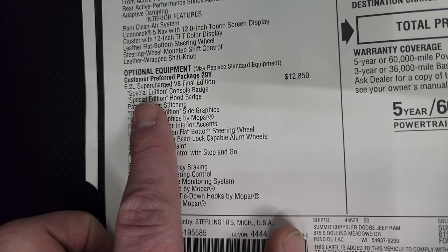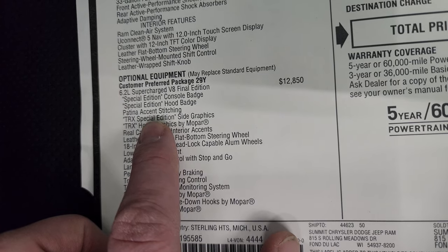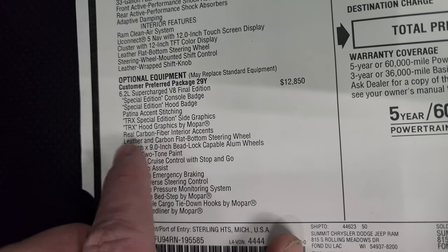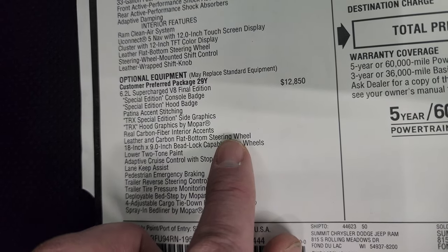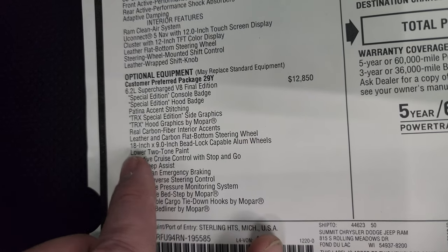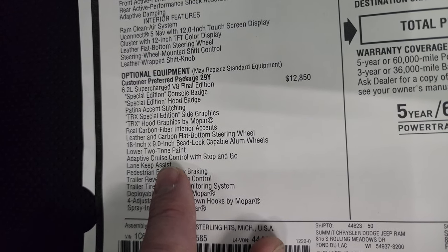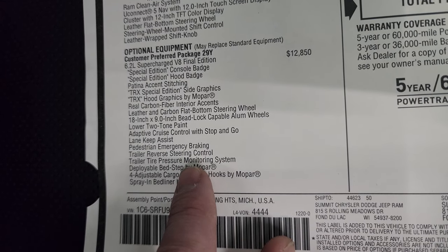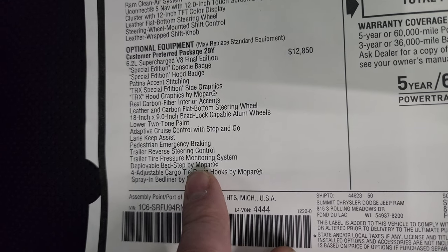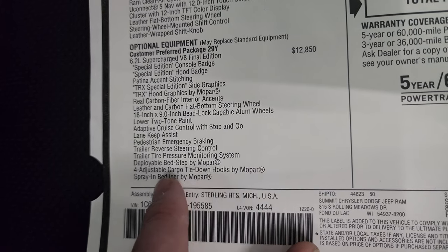You get the special edition console badge, the special edition hood badge, the patina accent stitching, the TRX special edition side graphics, the hood graphics, the real carbon fiber accents, and the leather and carbon flat bottom steering wheel — so that steering wheel is special for this package as well. The 18 by nine-and-a-half inch bead-lock capable aluminum wheels, lower two-tone paint, adaptive cruise control, lane keep assist, pedestrian emergency braking, trailer reverse steering control, trailer tire pressure monitoring system, and deployable step by Mopar. The four adjustable tie-down hooks by Mopar and the spray-in bed liner are all part of the Final Edition package.